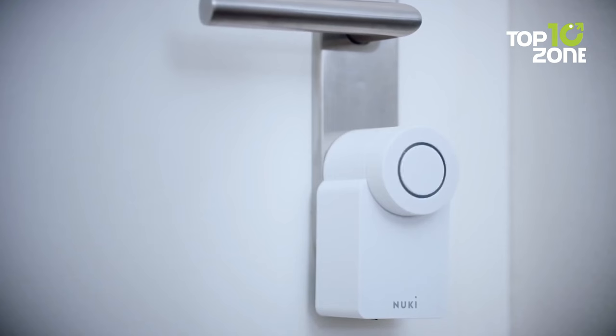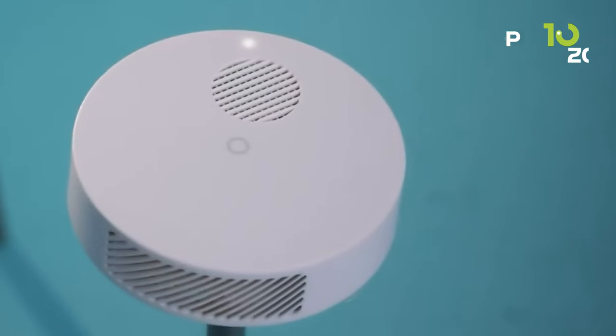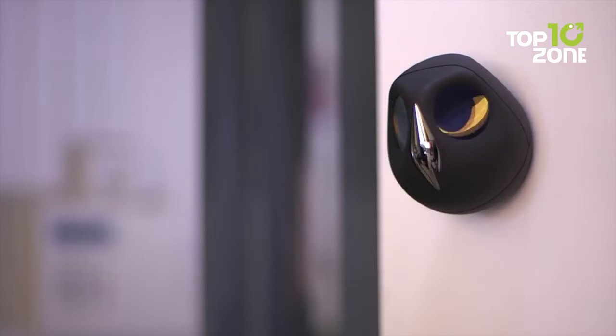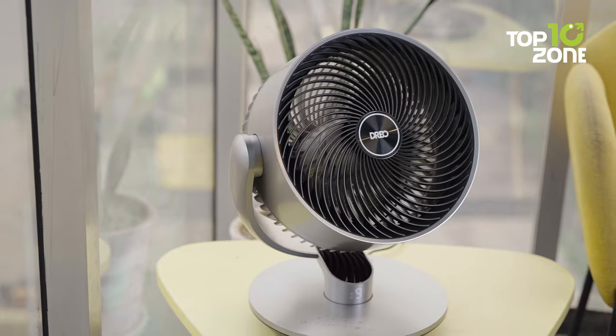Smart home gadgets can enhance your lifestyle by making it more convenient and enjoyable. So if you are looking for some of the best smart home gadgets to buy, here are our top 10 suggestions for you.